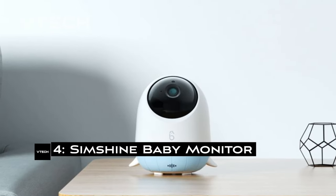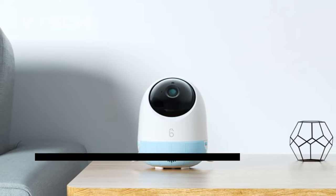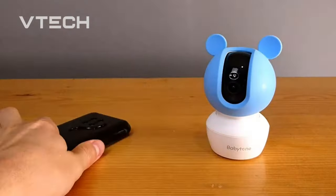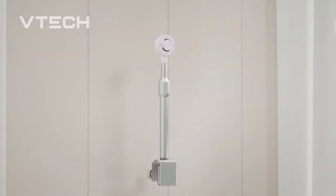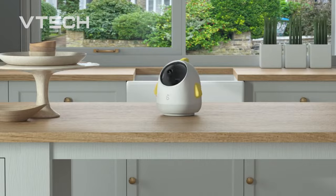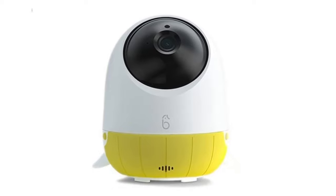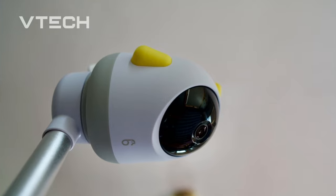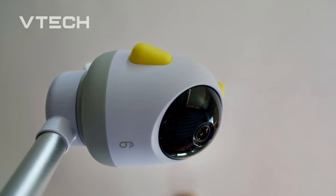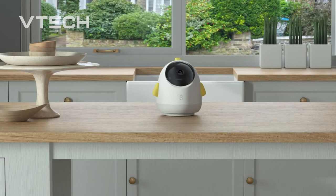4. SimShine Baby Monitor. When utilizing this monitor, you will need to connect to the SimHome app on your smartphone — iOS or Android — in order to view real-time video of your infant. Despite having wings that resemble small birds and a design that complements your nursery's decor in lovely blue, pink, and yellow hues, its innovative onboard technology is anything but cutesy and will provide you with a comforting, crystal-clear image of your child. The Smart Baby Monitor from SimShine has a ton of cutting-edge capabilities. Your baby's every motion may be tracked by the camera, which has 2K resolution and 360-degree rotation.